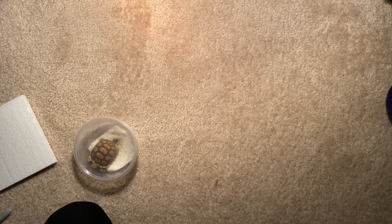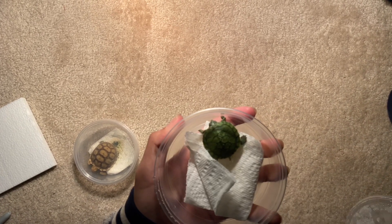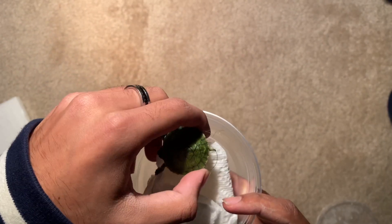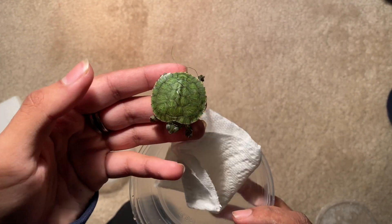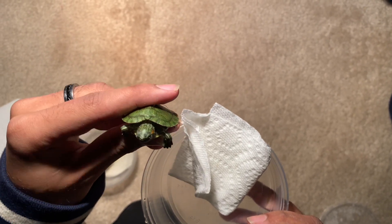Now let's check out the first one. Here I have a baby red-eared slider who's probably only a few weeks old. He seems to be healthy and moving around a little, so those are good signs.